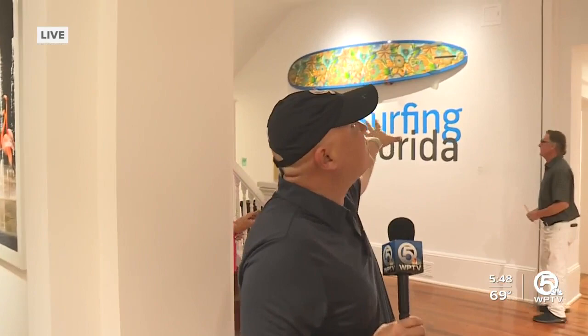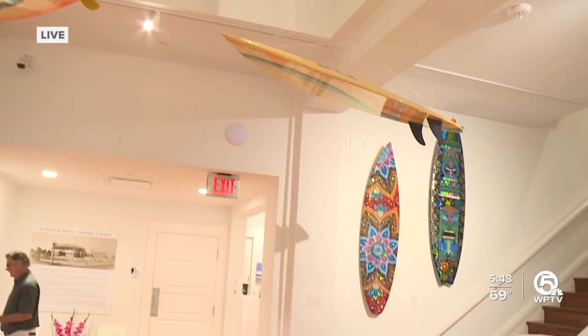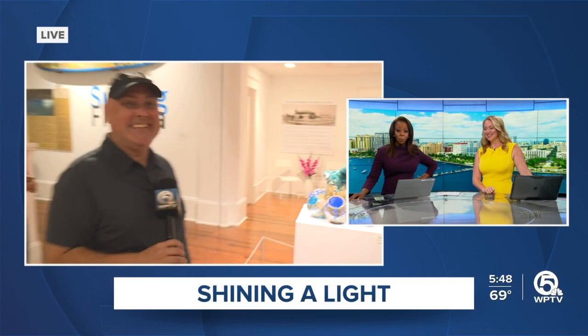There's also Surfing Florida — they don't have a physical space, so they're using the Cornell right now. There's been a big push to draw people back to Old School Square, and with an exhibit like this it really could do the trick. It's so eye-catching.